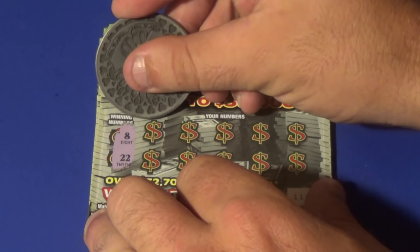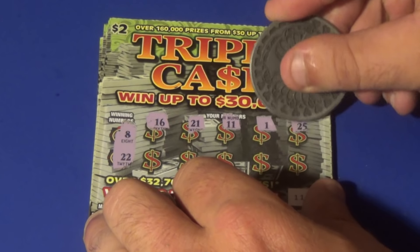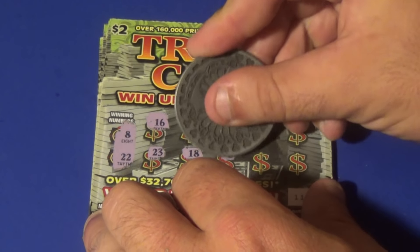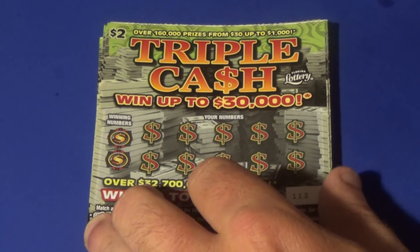Looking for 8 and 22. We get a 16, 21, 11, 1, 25, 23, 18, 2, 13, and a 14. Loser. Next ticket.